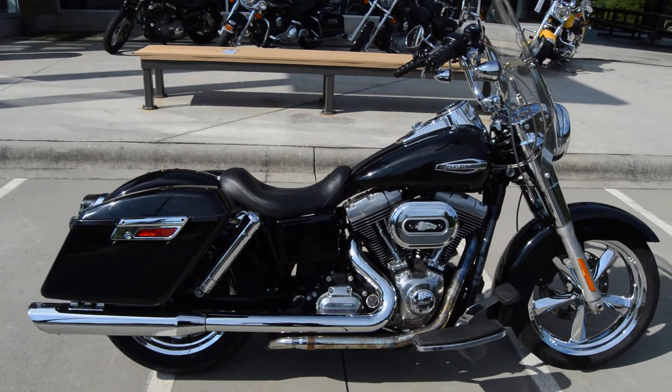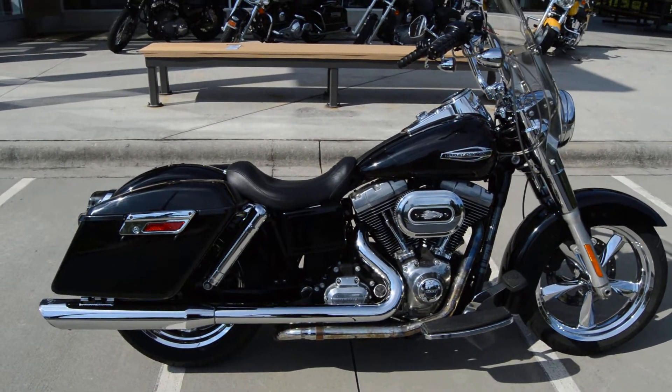It's called a switchback because you can take the windshield off and you can take the saddlebags off and switch it up.